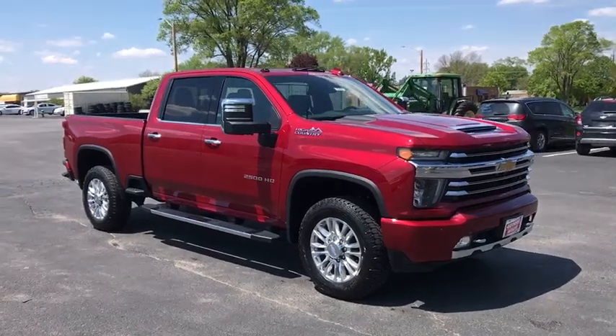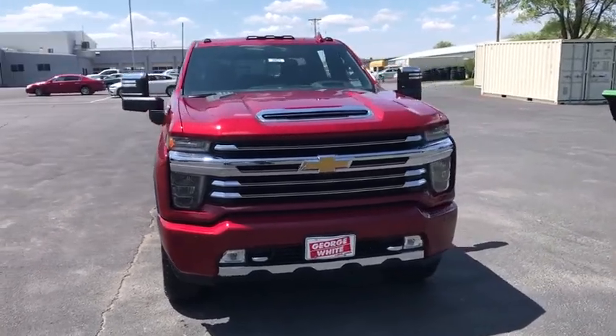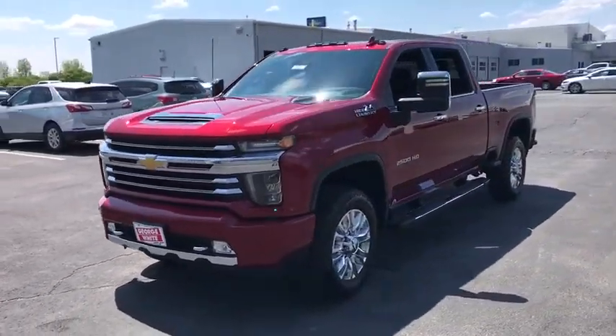You are going to love the 2020 Chevrolet Silverado 2500 HD. This pickup truck pulls unlike any other. Here are some of this vehicle's great options.